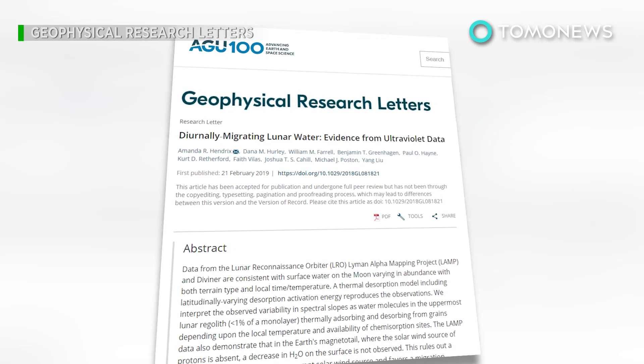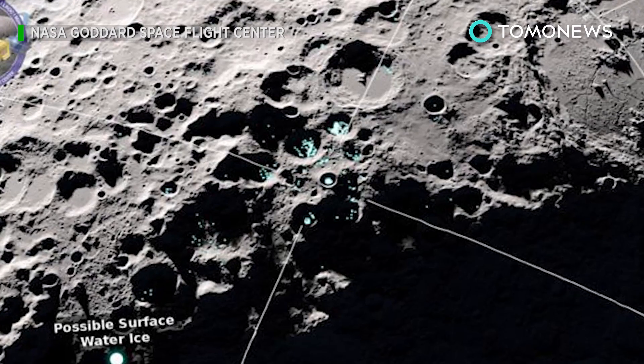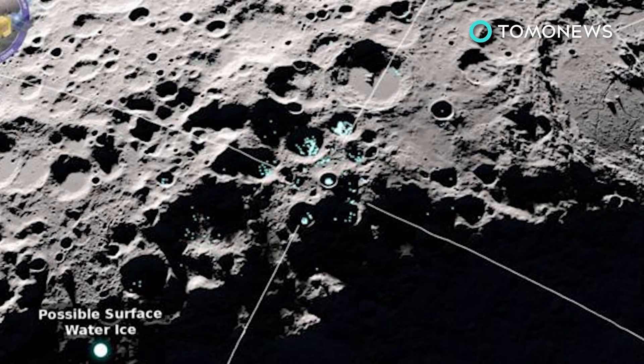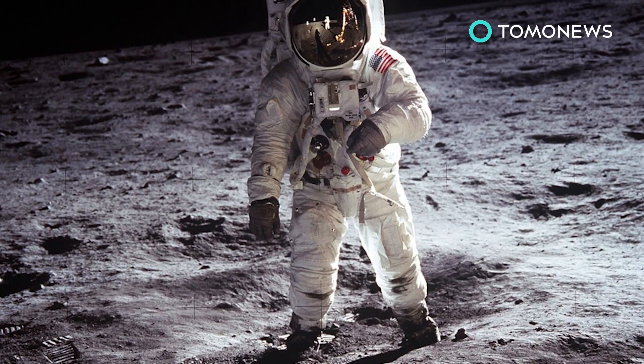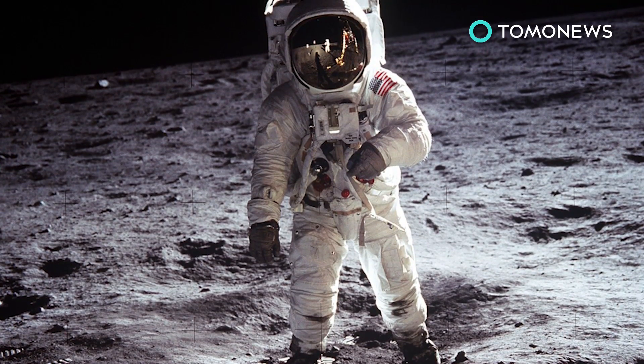A paper detailing the findings has been published in the journal Geophysical Research Letters. Planetary Science Institute senior scientist and lead author Amanda Hendricks says lunar water can't be used to make fuel, for radiation shielding, or thermal management. This could make future missions more affordable as these materials don't need to be launched from Earth.